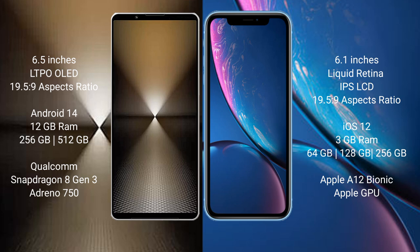Sony Xperia 1 Mark 6 comes with 12GB RAM and 512GB internal storage, Qualcomm Snapdragon 8 Gen 3 processor, and Adreno 750 GPU. iPhone XR comes with 3GB RAM and 64GB, 128GB, or 256GB internal storage, Apple A12 Bionic processor, and Apple GPU.